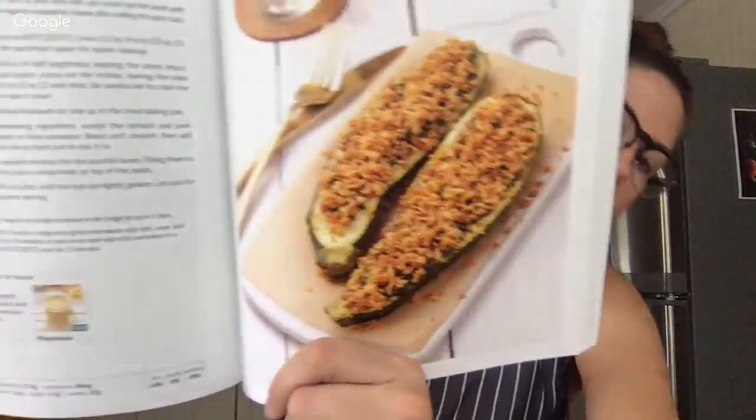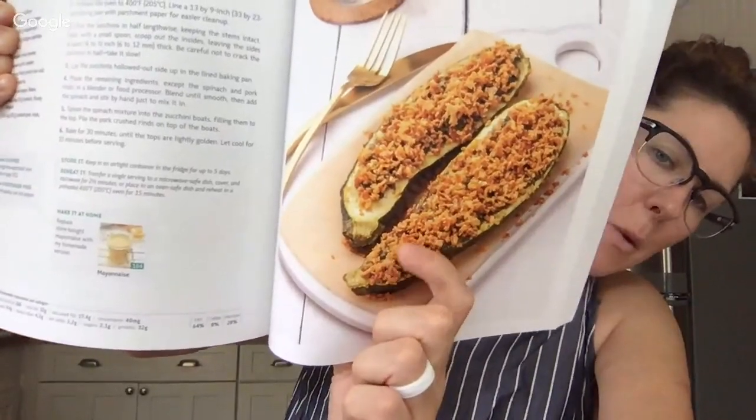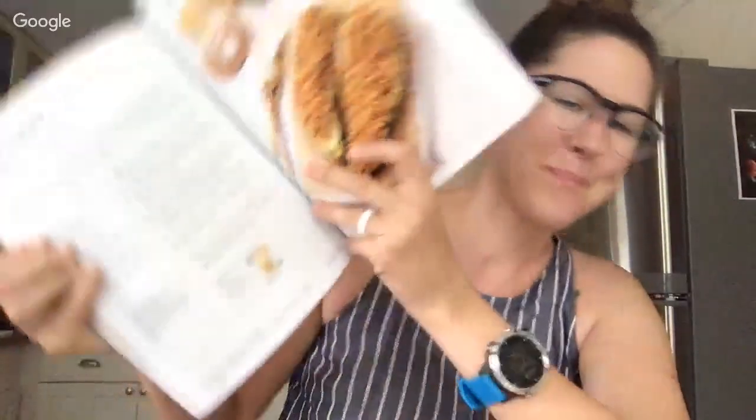Then we have the creamy spinach zucchini boats. You're probably thinking this looks like breadcrumbs — but they're crushed pork rinds! Seriously, you need to get behind the whole crushed pork rinds in place of breading. I always have an open bag in our fridge — I transfer them to a little Rubbermaid container and keep them crushed in there to use on everything.